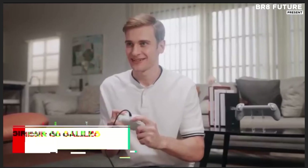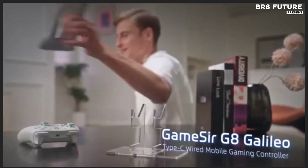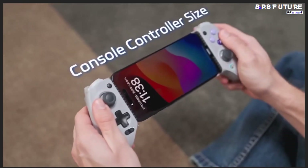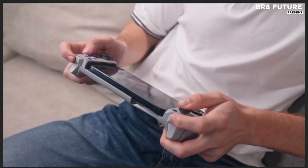Dominate the mobile gaming arena with the power and precision of a full console setup in the palm of your hands. The GameSir G8 Galileo redefines mobile play, delivering elite performance through a direct Type-C connection, ensuring lag-free responsiveness for both Android and iPhone 16 series.